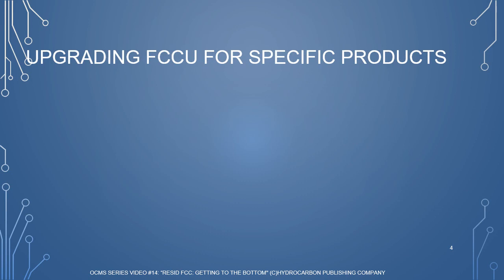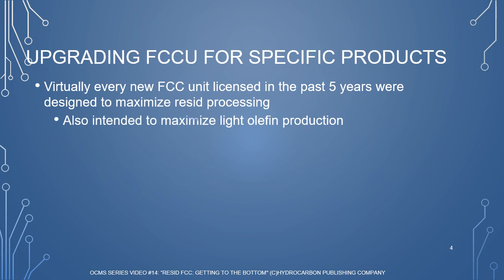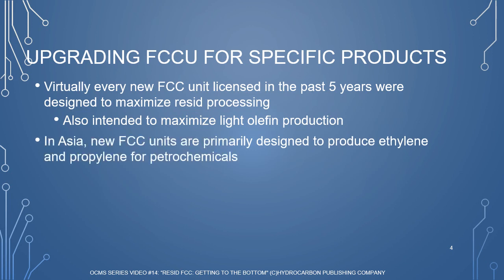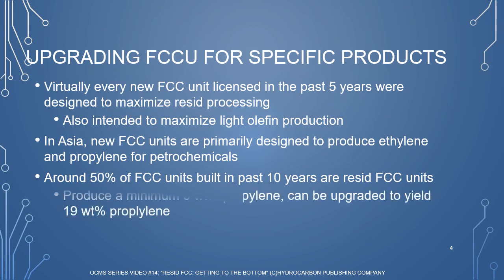According to Technip FMC, virtually every new FCC unit licensed in the last five years was designed to maximize the processing of Resid feeds, maximize the production of light olefins, or a combination of the two. In Asia particularly, new Resid FCC units are designed to produce ethylene and propylene for petrochemicals. About half of the FCC units built over the past 10 years are Resid FCC units that can produce a minimum of 9 weight percent propylene, and these units can be effectively upgraded to yield 19 weight percent propylene.